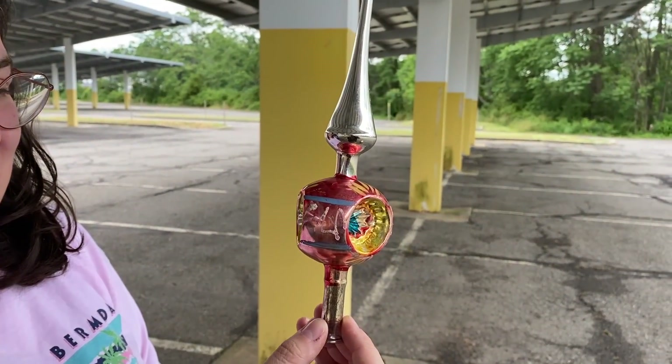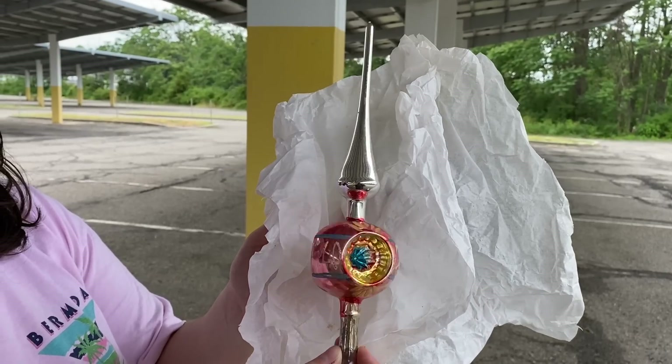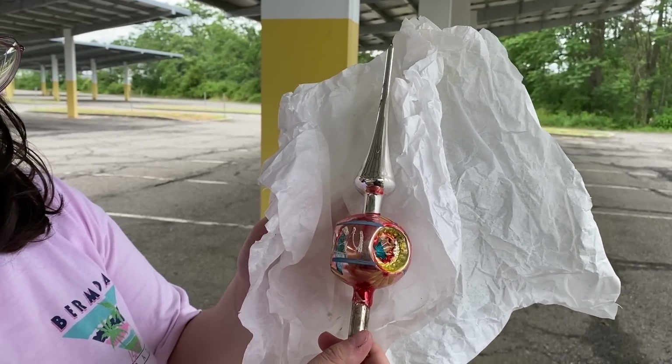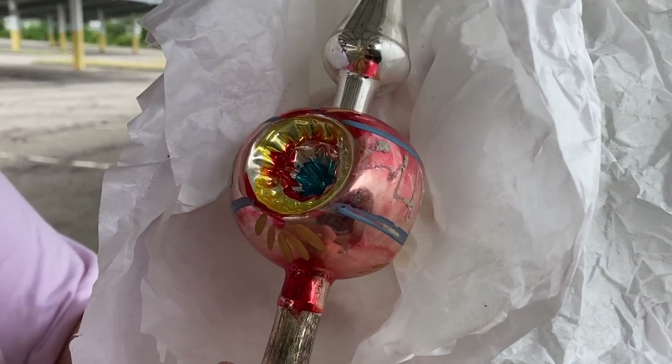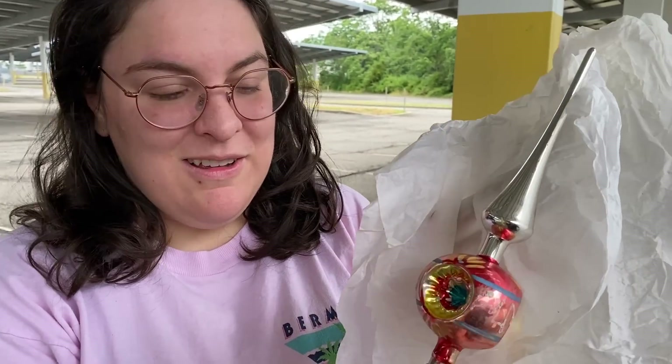I also found this really beautiful pink tree topper. These are hard to come by in this color with the three indent. Look at those colors — we do collect these. We'll have to think about selling or keeping this one, but I just love the colors. Great find.